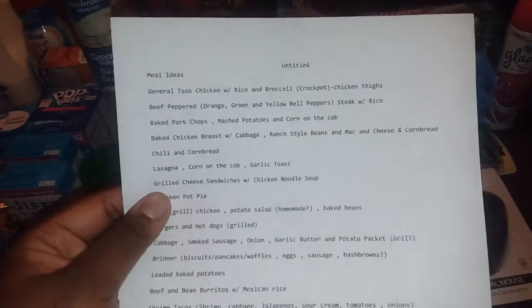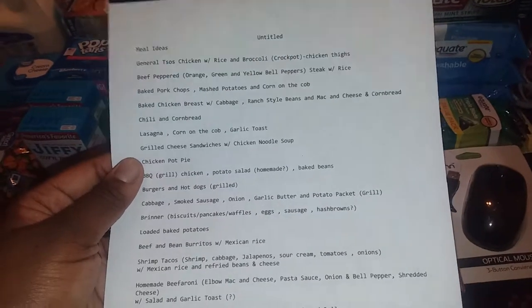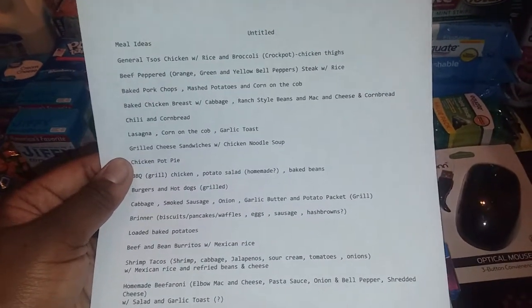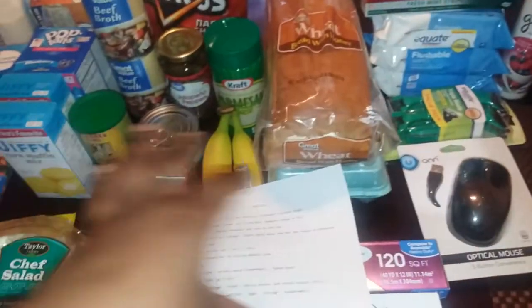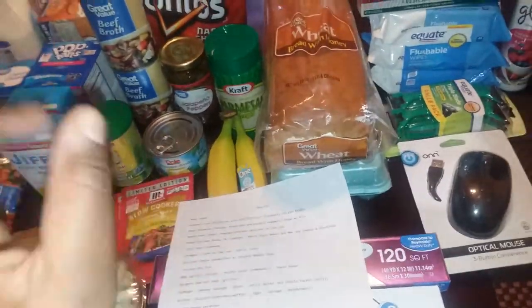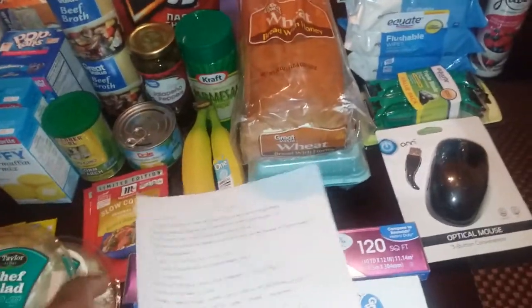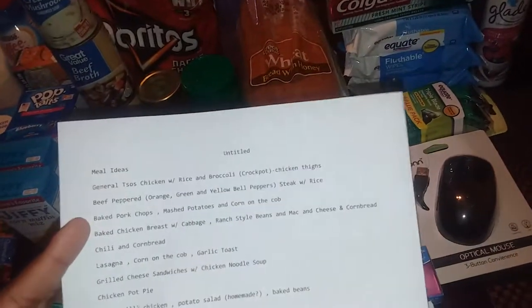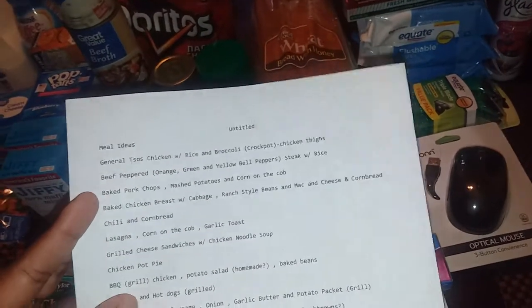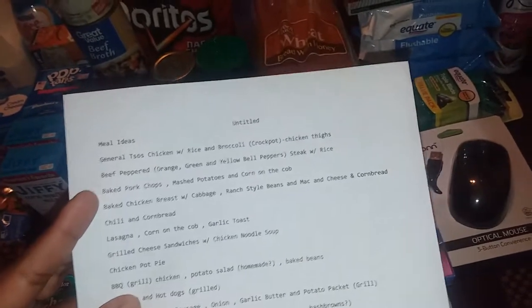So I have the General Tso's chicken with rice and broccoli in the crock pot — I'll use my chicken thighs for that. I have beef peppered steak with rice, baked pork chops with mashed potatoes and corn on the cob. I bought five ears of fresh corn marked down for 89 cents each, and I was able to cut them all up and make 10 cobs of corn. I also have baked chicken breast with cabbage because I went to a food pantry and they gave us tons of fruits and veggies.